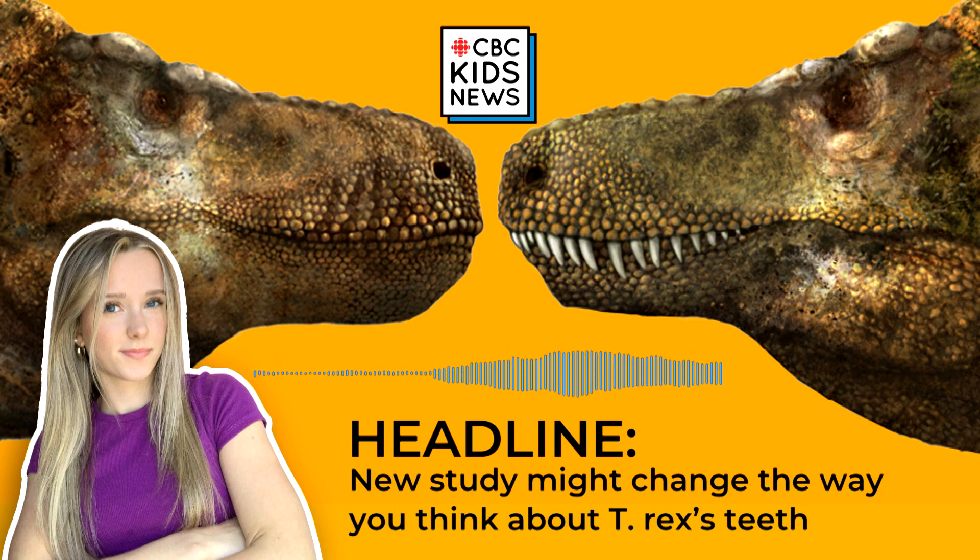This article was written by Taylor Katzel, with files from the Associated Press, and read by Isabel McNeil. The recording was produced by Sabrina Fabian. Want to read more about dinosaur stories? Check out cnbckidsnews.ca.